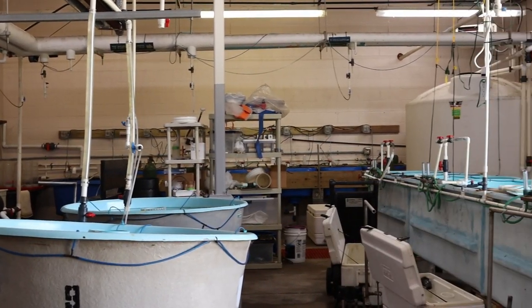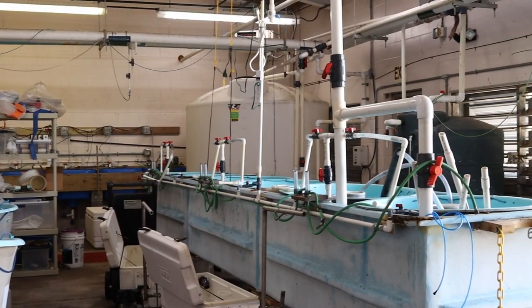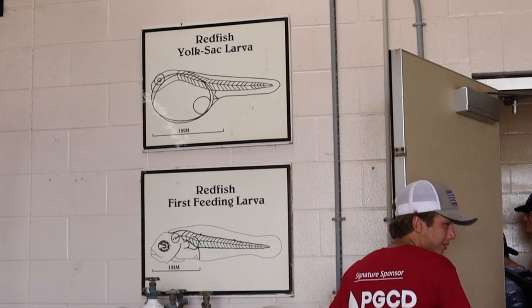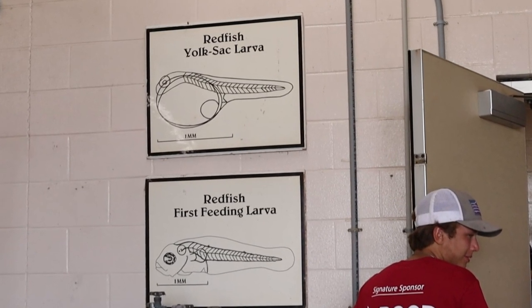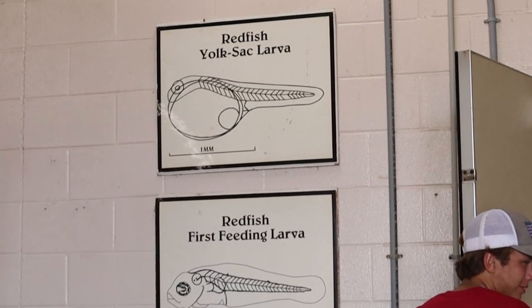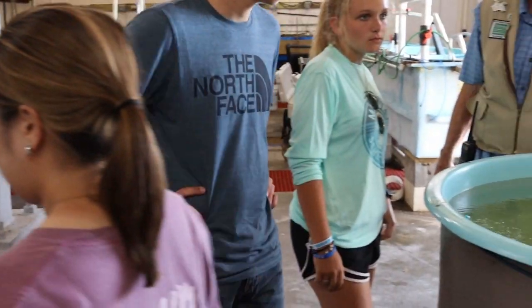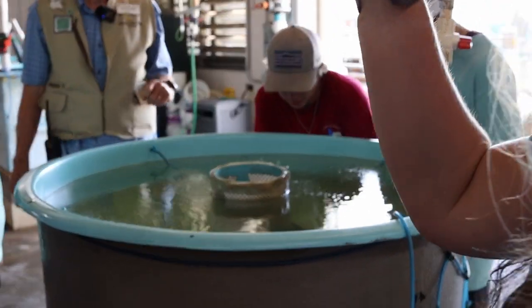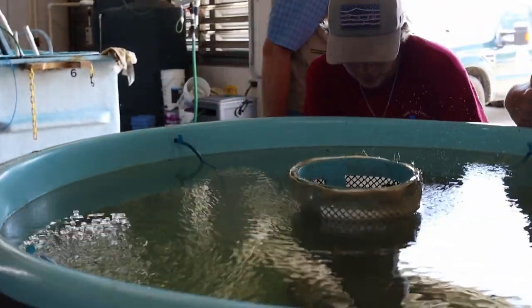The eggs move into the incubator room and hatch in about 24 hours into what's called a yolk sac larva — kind of a proto fish. This larva is viable for 36 hours; it uses all the energy in that yolk sac, and at the end of that he's got a tail, a gut, an eye, and a mouth — he's ready to go. You've got a little working fish, ready to move out to the pond. It's about 60 hours, or three days, from fertilization until they move out.